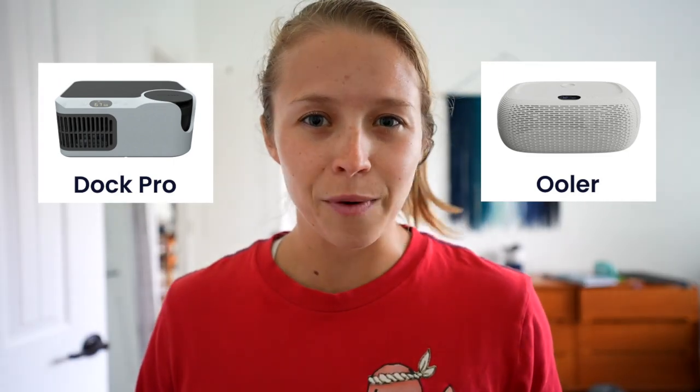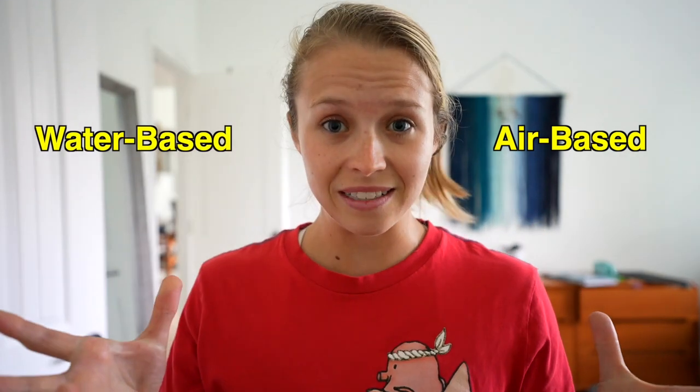So what the heck is a bed cooling system anyway? It's a device that helps keep your bed cool throughout the night. And why would you want to get one in the first place? Colder temperatures at night serve as an internal trigger for sleepiness. We've all experienced trying to find the cool spot in the bed — this eliminates that problem. There are two main types of bed cooling systems: air-based and water-based.